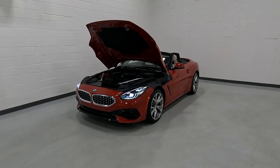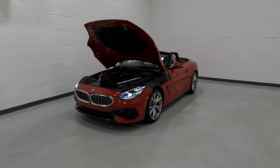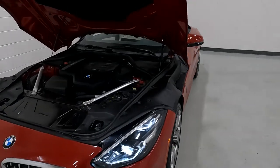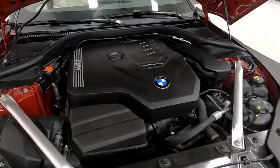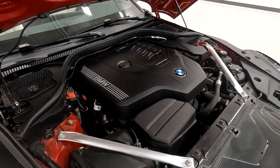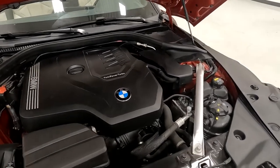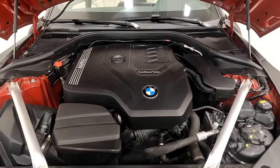Hello everyone, today we have a 2020 BMW Z4 S-Drive 30i with rear-wheel drive and a twin-turbo BMW engine. That is running smooth as could be, so I'm going to go ahead and close this up and take it for a tour.